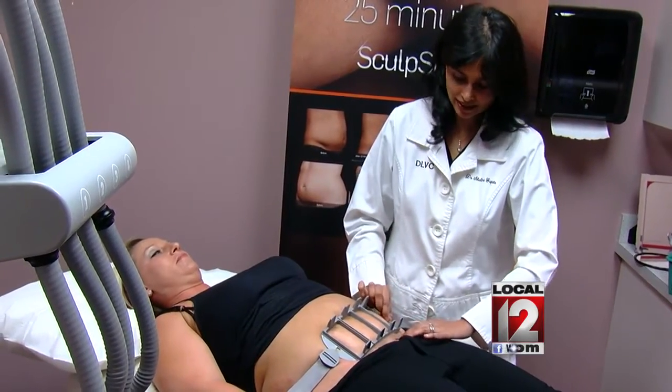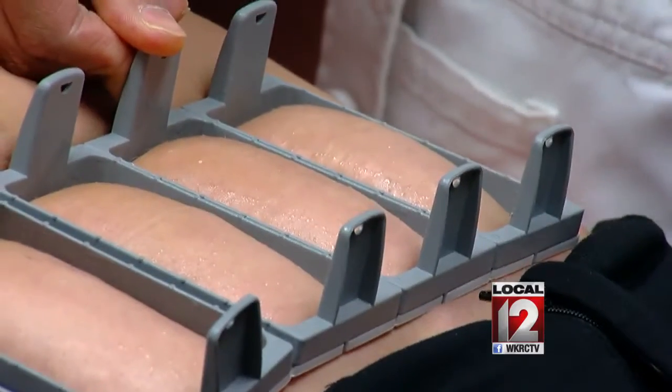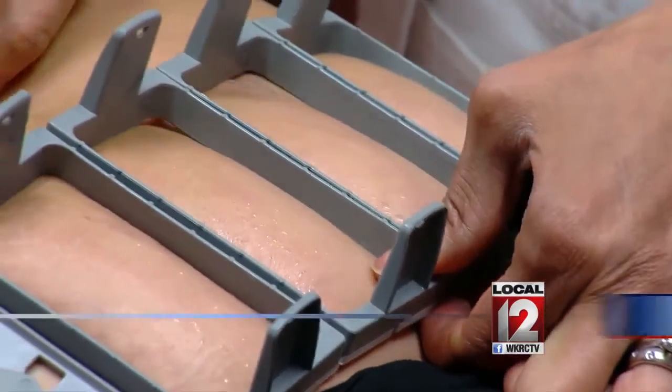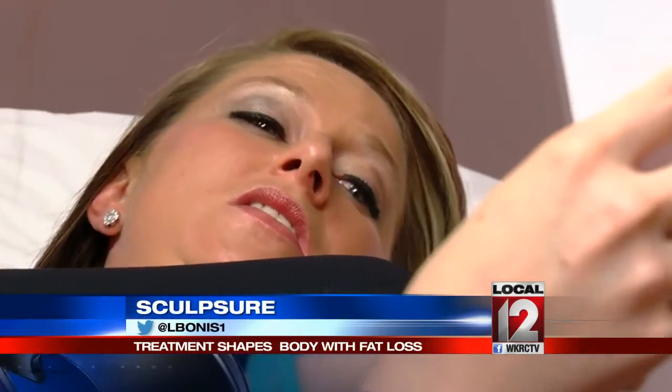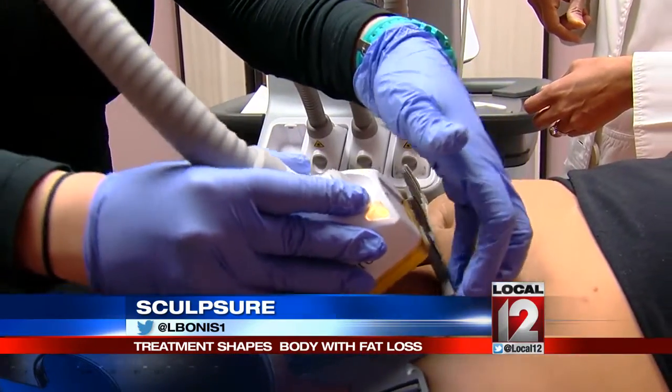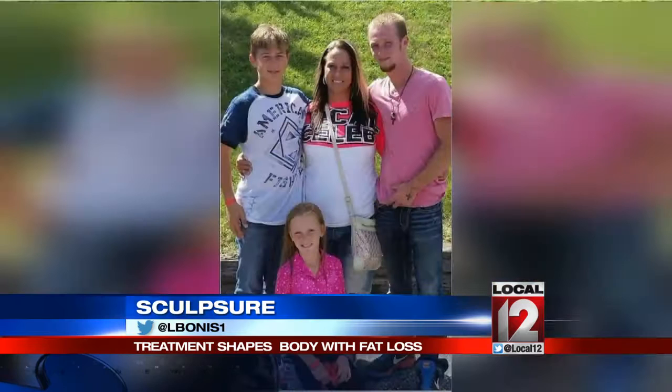Even doing exercises and stuff, it just seemed like I still had that big layer of fat. After years of struggling to lose weight with diet and exercise alone, Jamie Morgan, a busy mom, decided it was time to try the newest tool to target trouble zones. She has three kids, a very busy lifestyle, and two jobs.